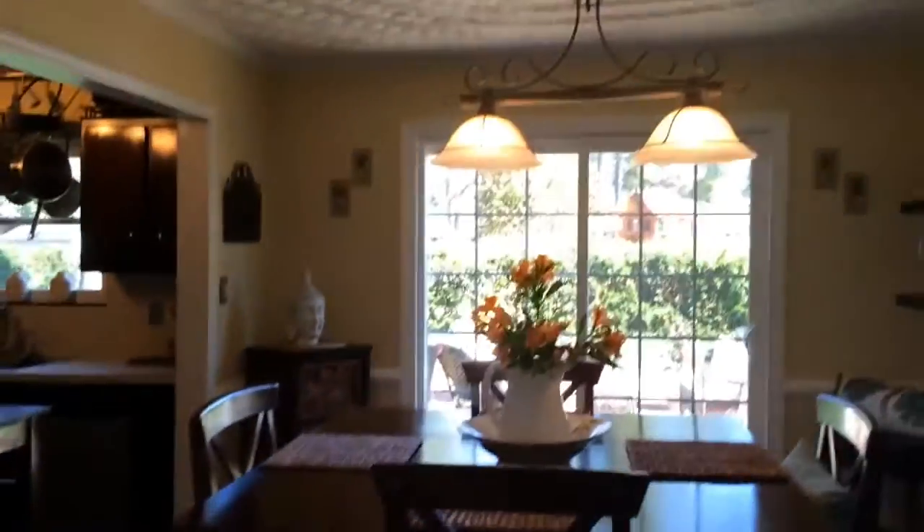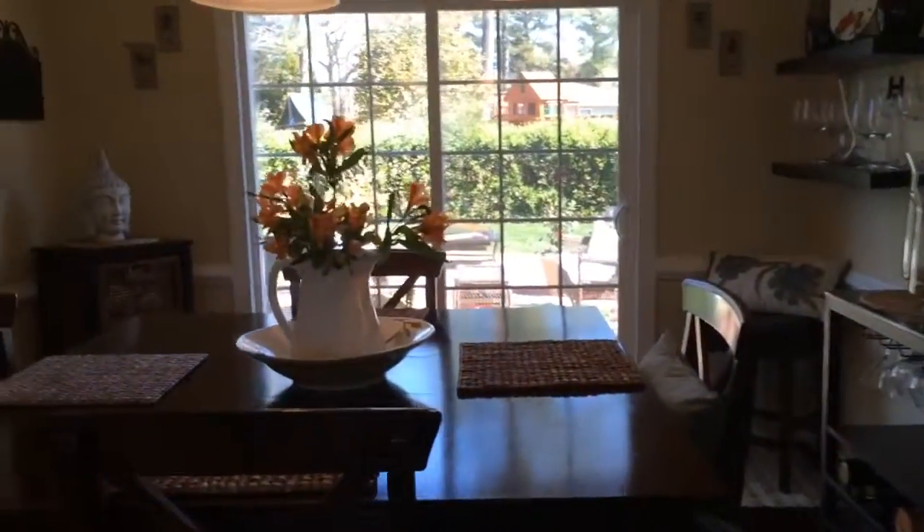Here is the dining room. We do have updated fixtures in here. Patio doors lead to the backyard — we'll take a look at that in a minute.